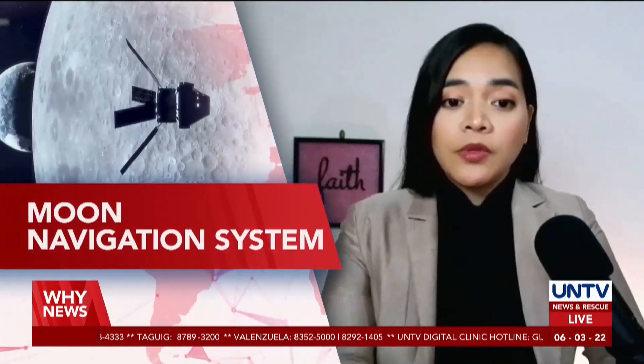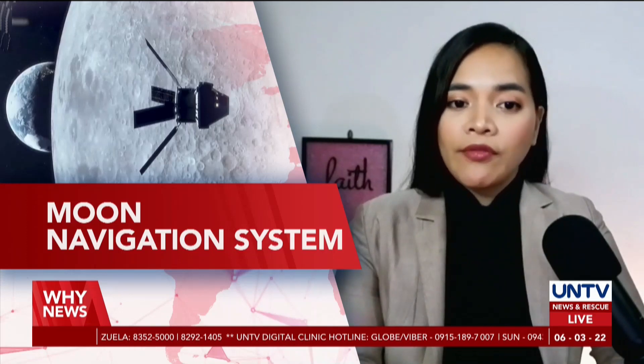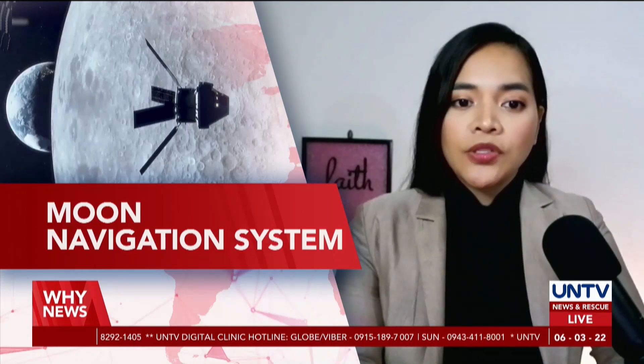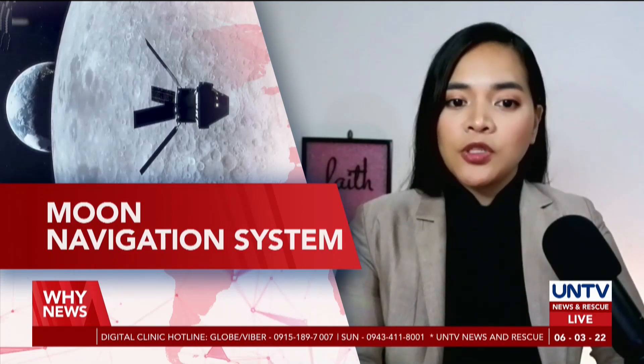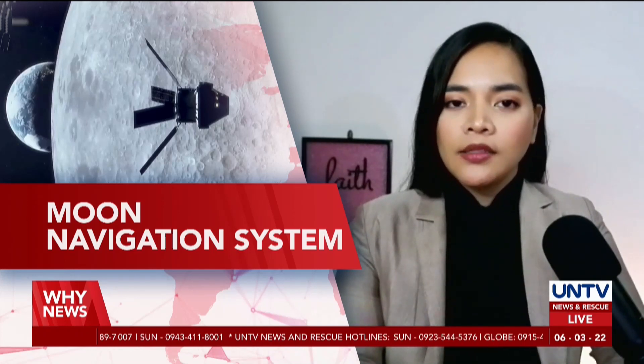The National Aeronautics and Space Administration, or NASA, is planning to use a new lunar navigation system that uses signals from Earth to navigate through space, specifically around the Moon. Joselito Líquido will tell us why, live.